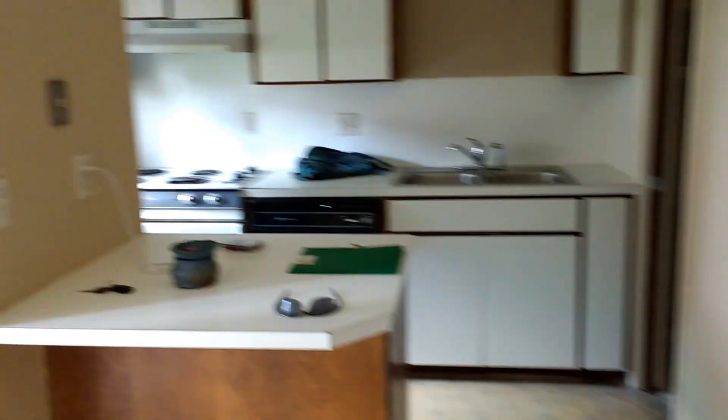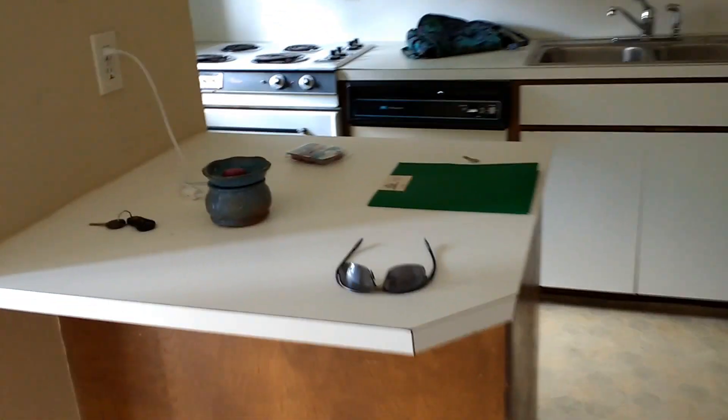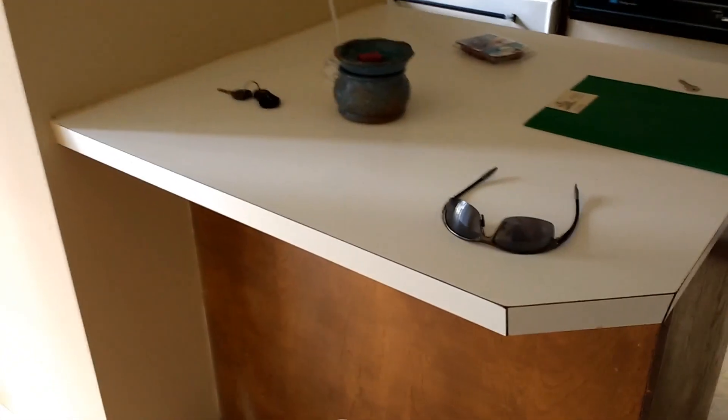Off the dining room here's the kitchen area. It's got this little — I'll call it a snack bar — room for about one little stool there. I'll probably put my coffee maker right there.